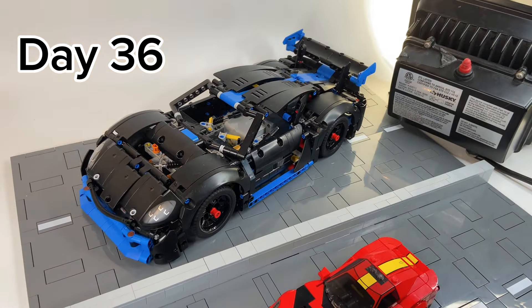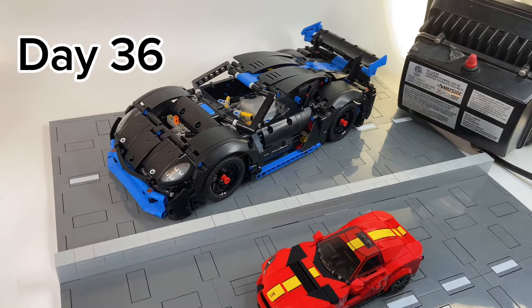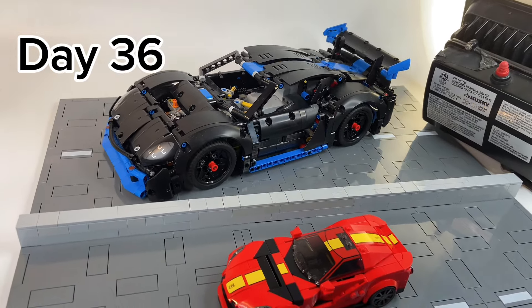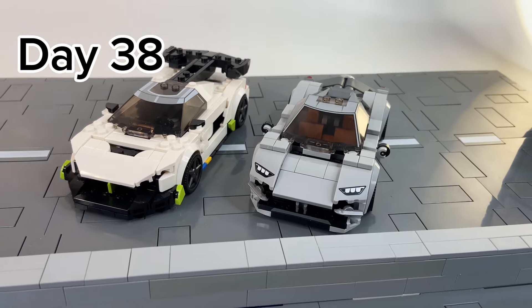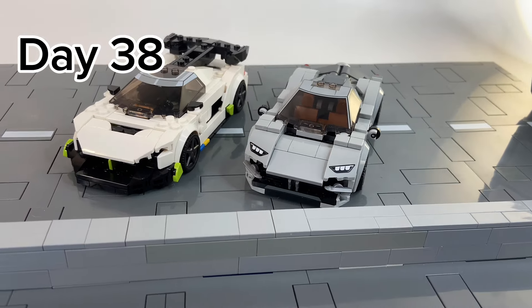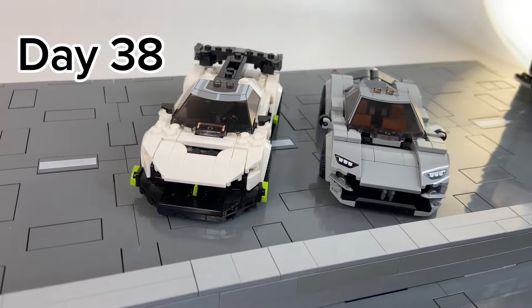Then on day 36, we sized things up by getting this giant Porsche 911, and it turned out to be quite the task. It wasn't a whole lot of fun to build, and the video didn't do super well. Then on day 38, we looked at all sorts of car brands that I owned in my LEGO collection, especially wild ones like Koenigsegg and Pagani.